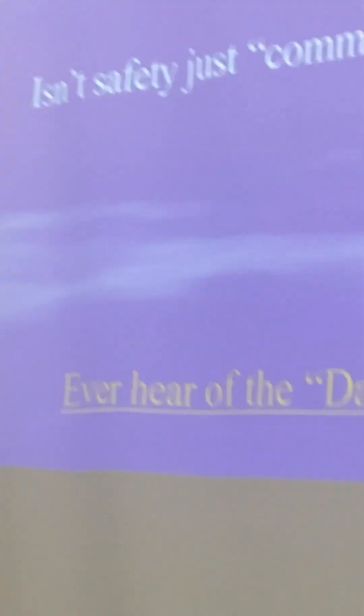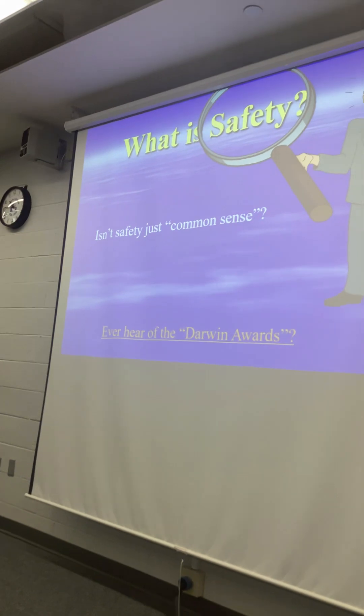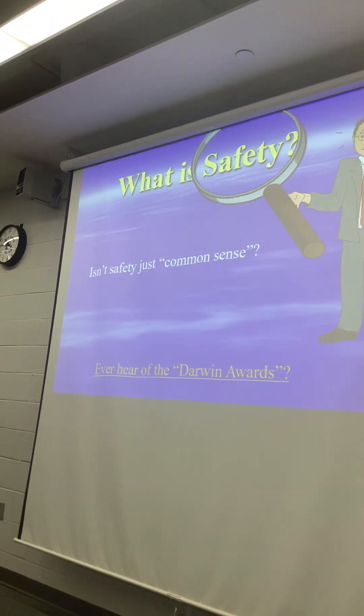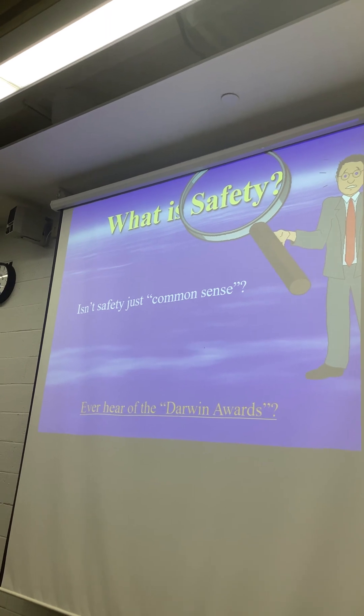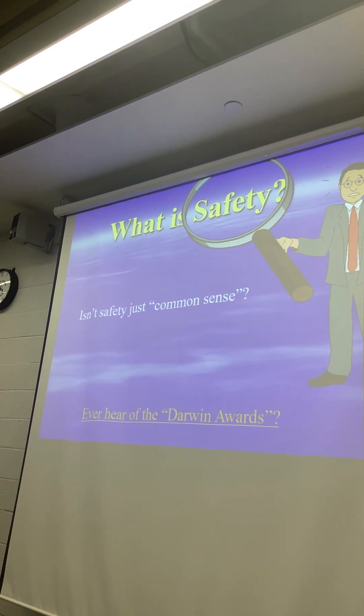So this is just defining safety. What is safety? Isn't safety just common sense? We always hear that — safety is common sense. My argument nowadays is: well, common sense isn't common.